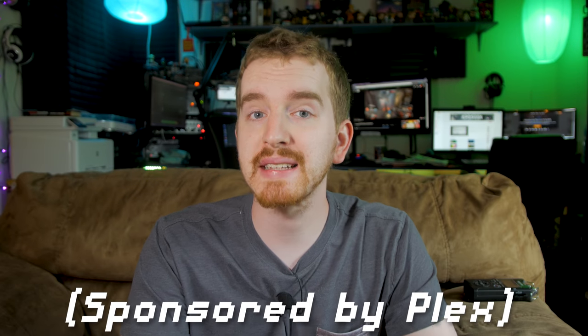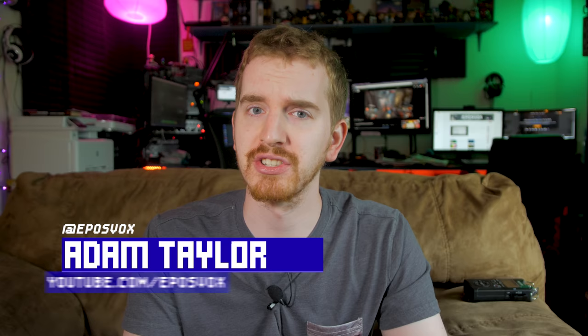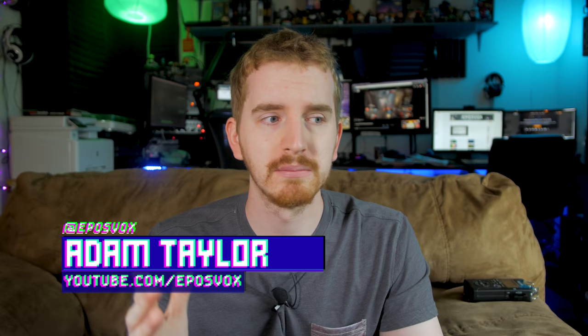I've talked before about how Plex is a great option for sorting, playing, and streaming your media collection, but I've received numerous questions asking why someone would want to pay for such a service via the Plex Pass. So their team has reached out and wanted to sponsor a video where I explain just that. Let's take a look at the benefits you can get with your Plex Pass subscription.